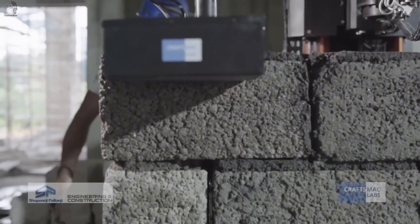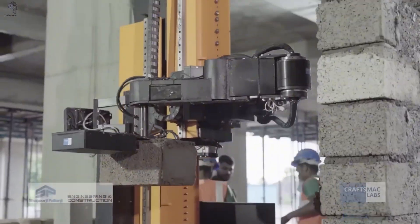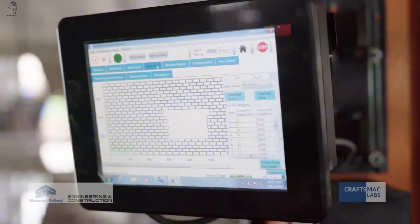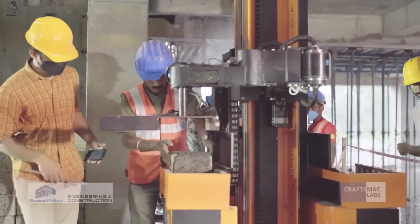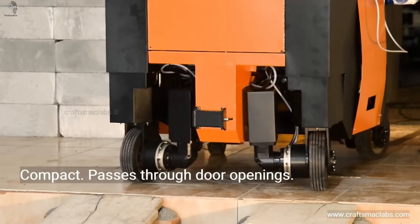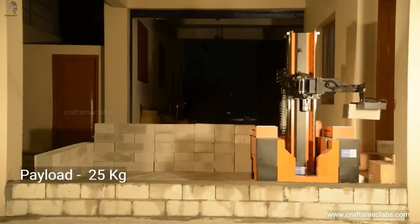At Craftsaver Labs, the future of construction is taking shape, brick by brick, built by a robot. Now in its final testing phase, this fully autonomous bricklaying system was engineered entirely from scratch, combining precision robotics and AI control specifically for real-world construction sites. Compact, agile, and able to move freely in any direction, it handles various building materials with remarkable accuracy and speed.